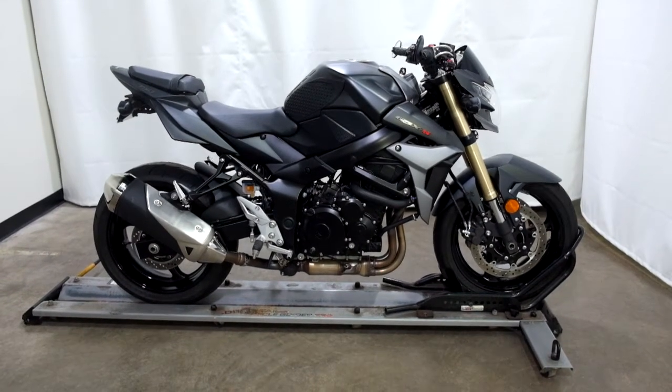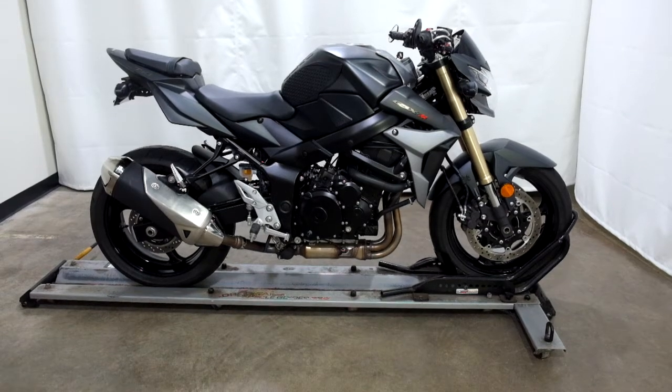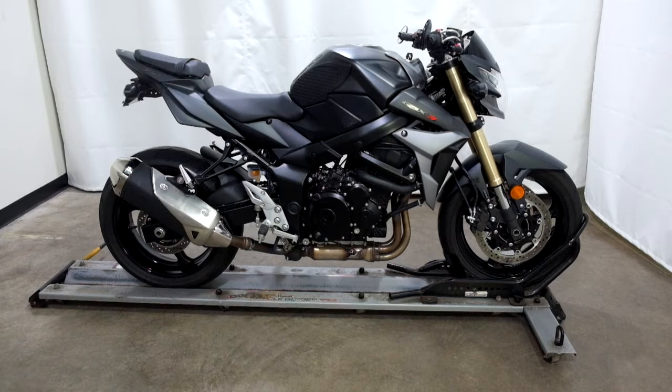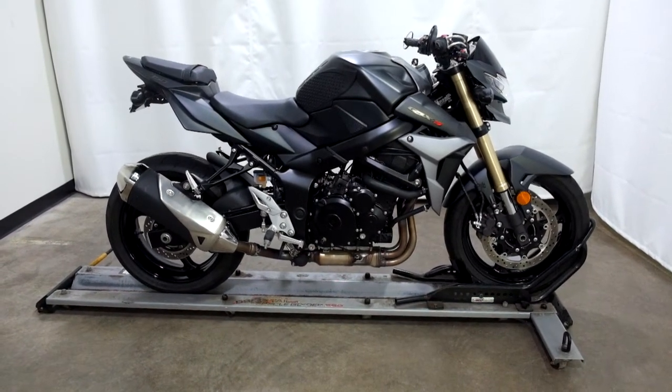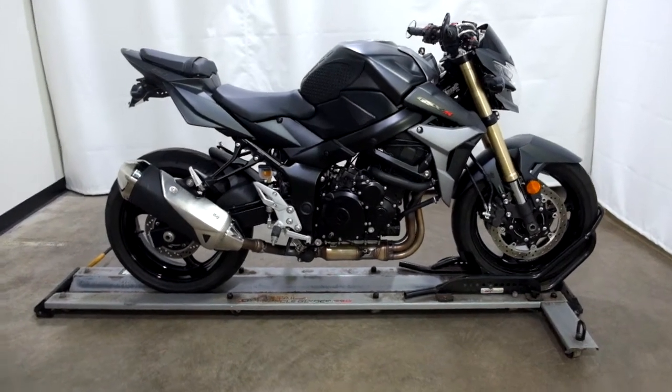Welcome to the SSB Outlet. Today we have a 2015 Suzuki GSX-S750. This naked style street bike has just under 4,900 miles on it and will be sold as is. So let's take our walk around it, we'll show it to you, then we'll fire it up for you.